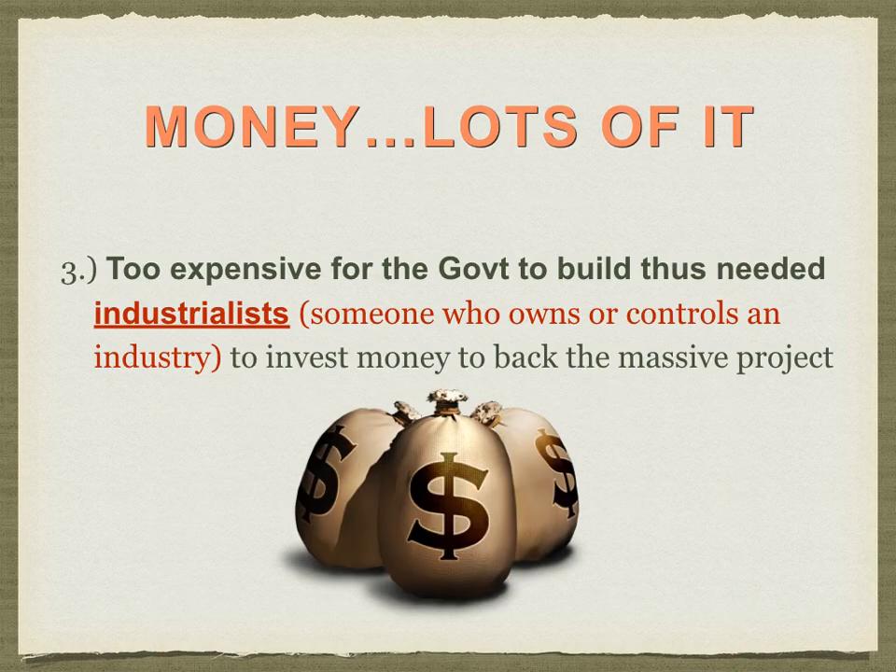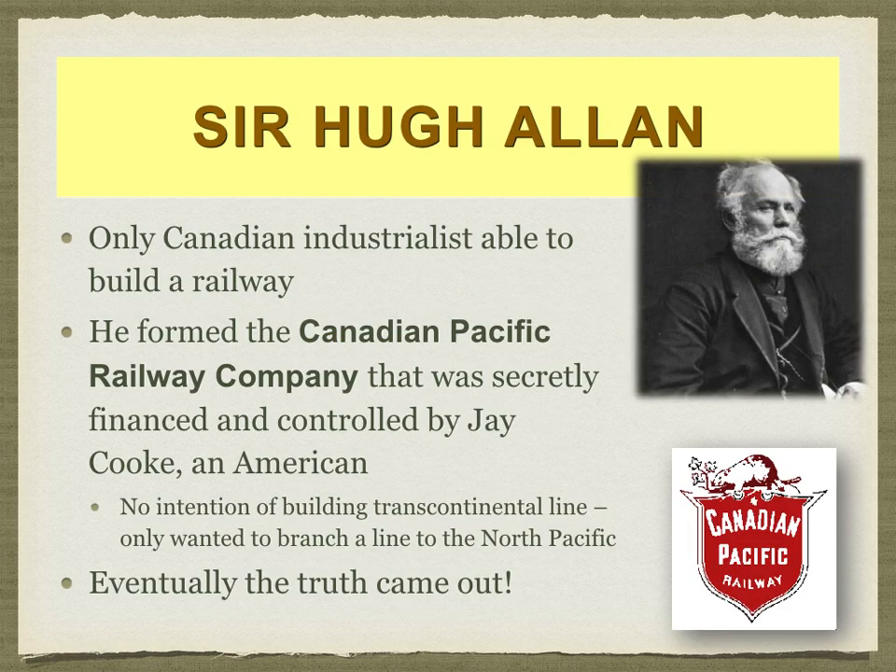Third was money. Building a railway is very, very expensive. Even today, a SkyTrain line in Metro Vancouver of less than 40 kilometres will cost a couple billion dollars. With that perspective, building a railway of thousands of kilometres across the country — you can imagine how expensive that would be. To get this done, the government needed an able industrialist, someone who knows and can control the industry and also had the money to financially back the project.